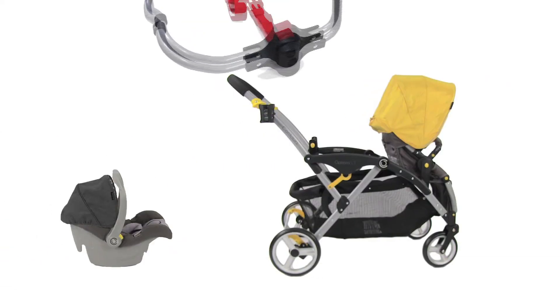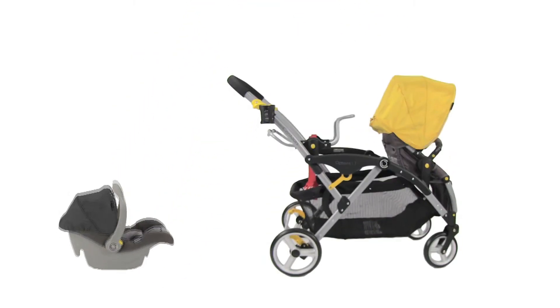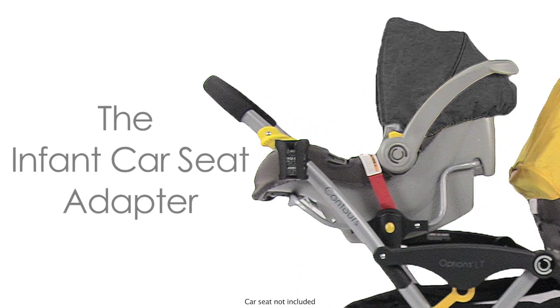Having twins and need a second infant car seat adapter to fit our tandem strollers? The infant car seat adapter fits over 20 car seat models on the market and attaches to all strollers.